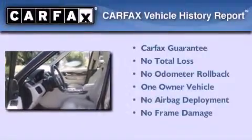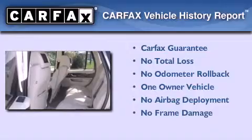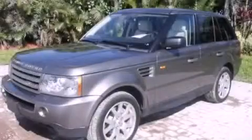This Land Rover has had only one owner and it qualifies for the Carfax buyback guarantee. This vehicle won't last long at this price — call and arrange a test drive now.